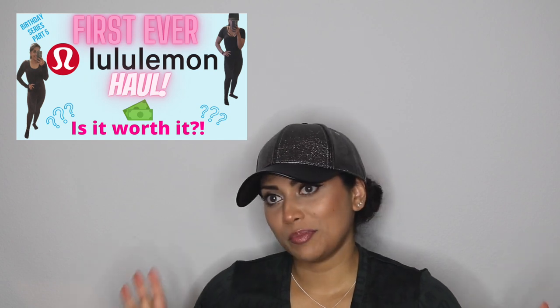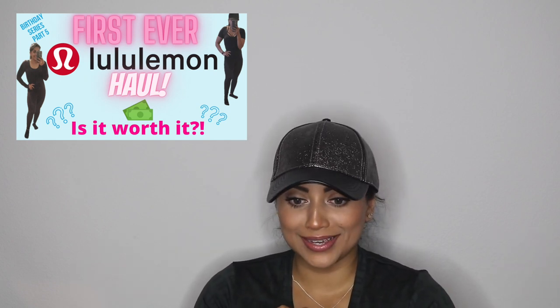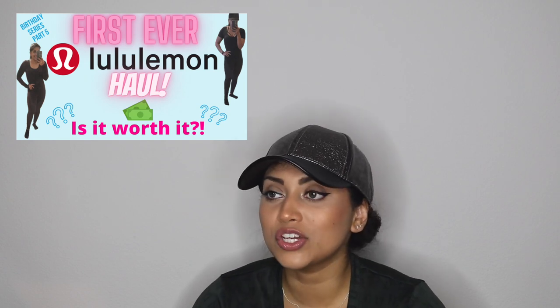Like I mentioned in my previous Lululemon haul — my first ever Lululemon haul — this is the brand that gave me so much confidence to work out in the gym. I'm not paid, I wish. Please Lululemon, if you ever see any of my videos, please sponsor me, because I am obsessed with your stuff. Your stuff is ridiculously expensive.